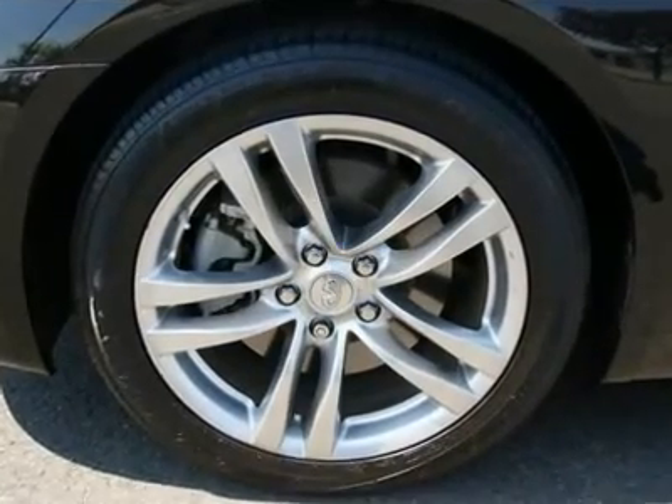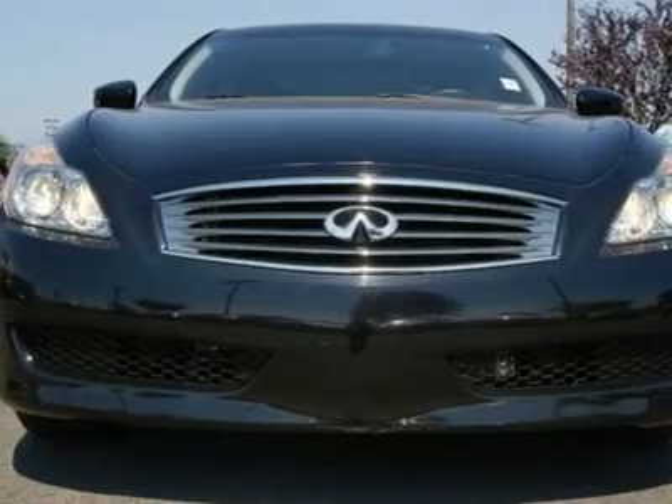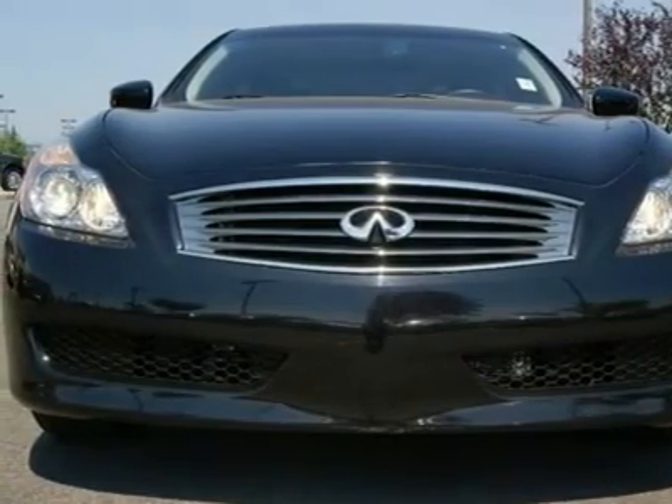Go to www.infinishiftacoma.com to see lots of high-resolution photos of this Infiniti G37 coupe.